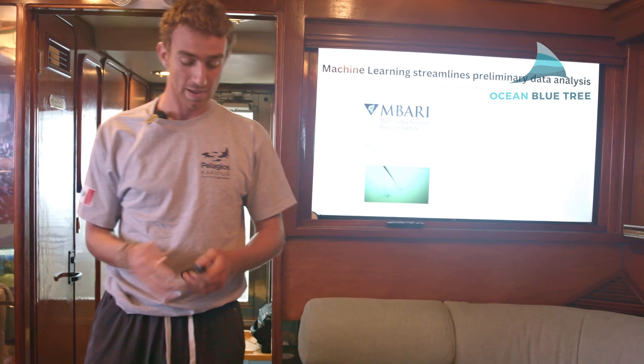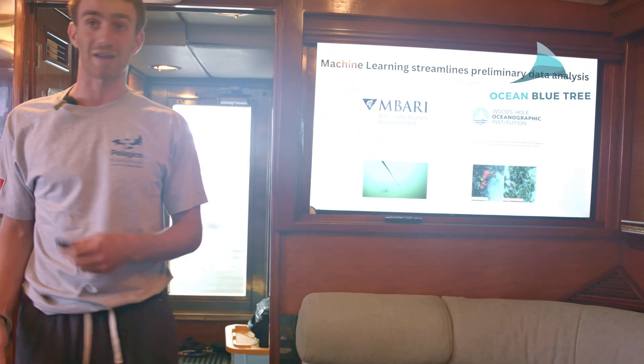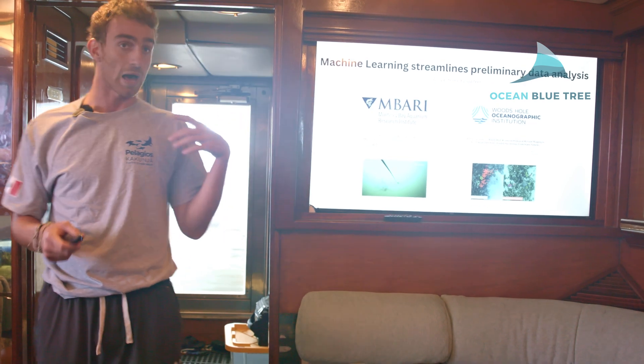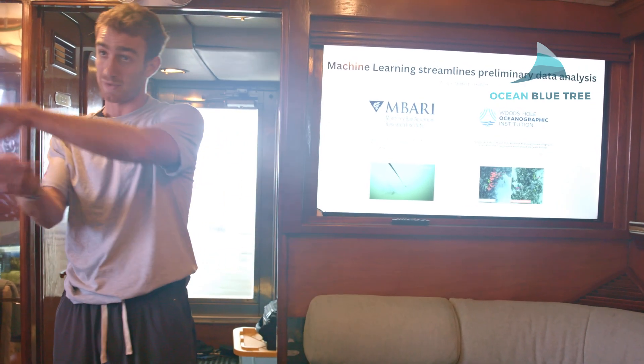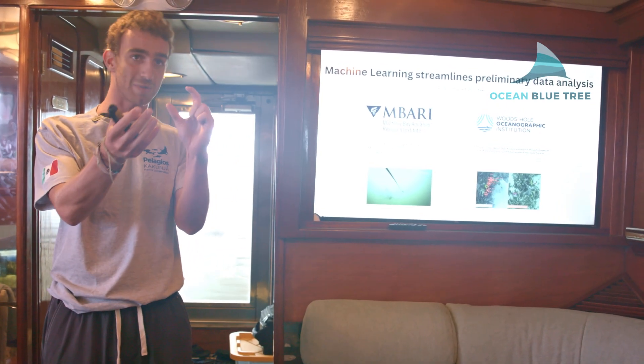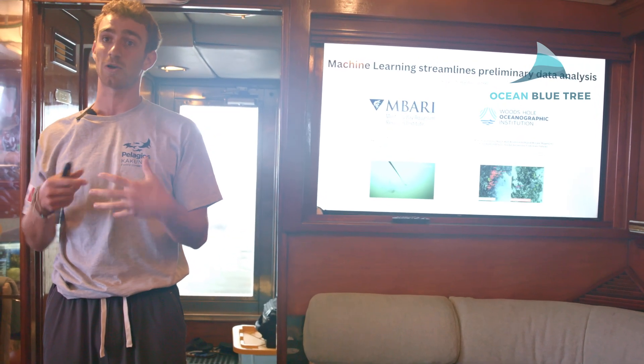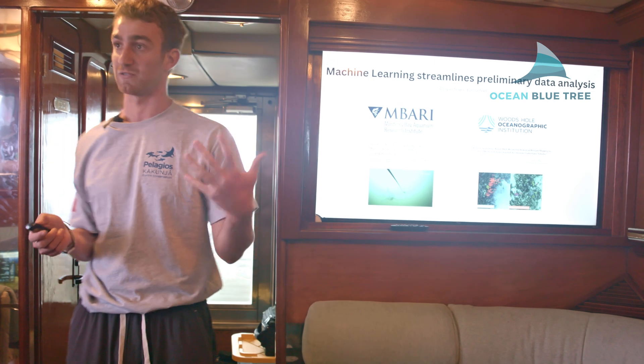Then Woods Hole Oceanographic Institute and MIT together deployed a UAV over a coral reef and had an algorithm that automatically detected the species found there. Scientists then used that output to compute biodiversity hotspots of the reef.